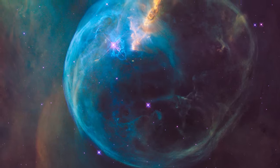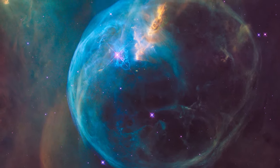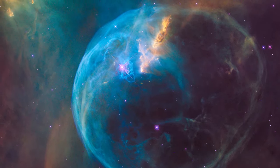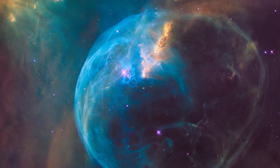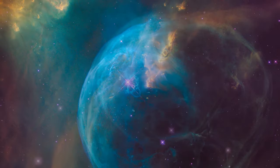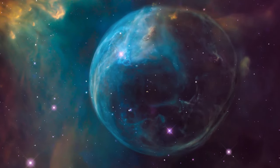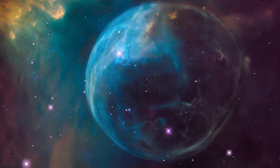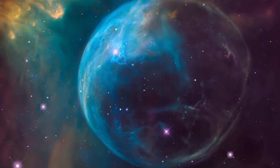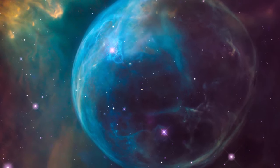In 2016, Hubble captured in stunning clarity what looks like a gigantic cosmic soap bubble. The object known as the Bubble Nebula is in fact a cloud of gas and dust illuminated by the brilliant star within it. The vivid portrait of this dramatic scene allowed us to fully appreciate the almost perfectly symmetrical shell which gives the nebula its name.